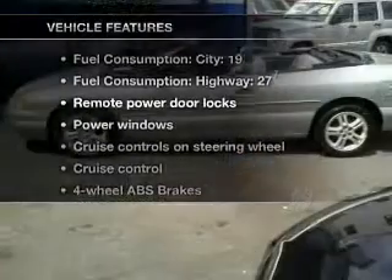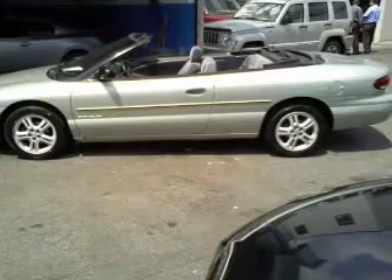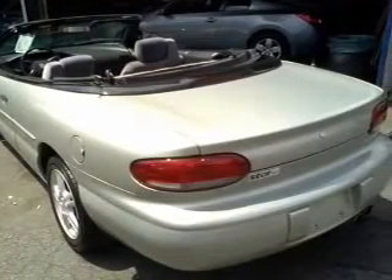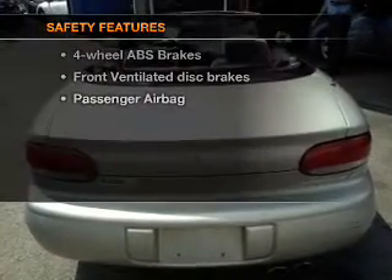Enjoy these notable features included in this vehicle: air conditioning, power door locks, power windows, power steering, cruise control, power mirrors, AM FM stereo, and an adjustable tilt steering wheel.